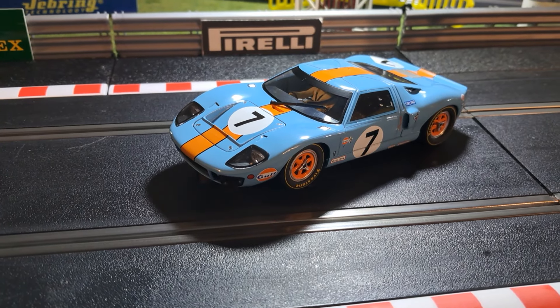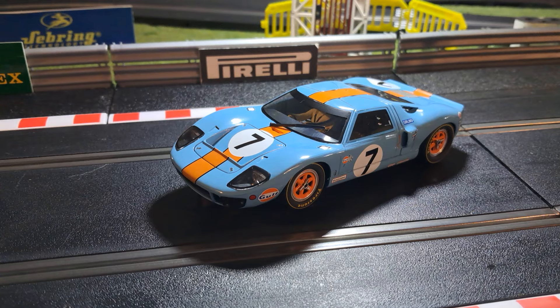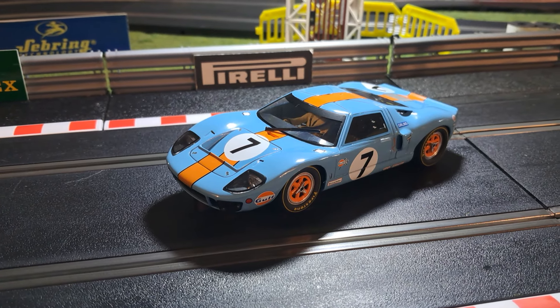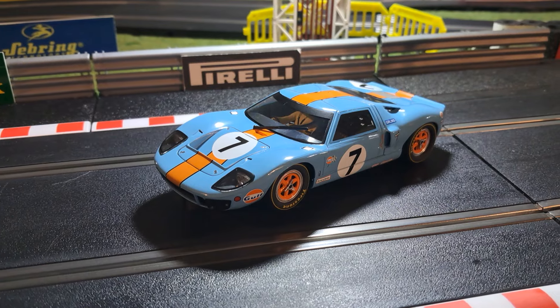Good afternoon everybody, it's Rob back again, just with a quick look at the latest release from Scalextric. It's a 1969 Ford GT40 Mark 1 from Le Mans, driven by Hailwood and Hobbs to third place in the race.